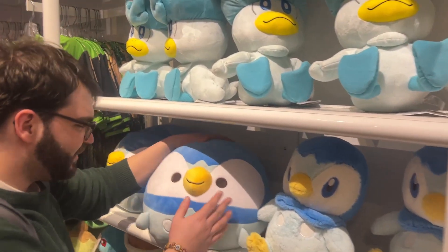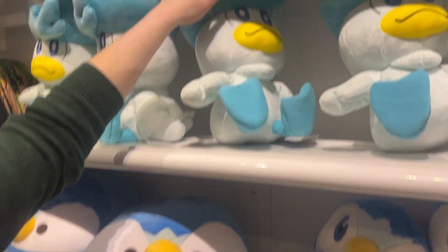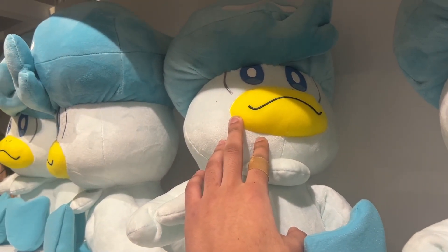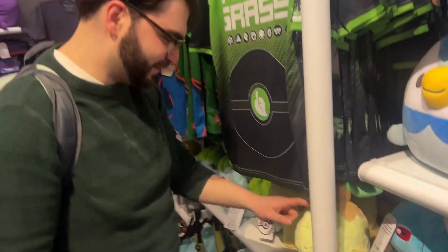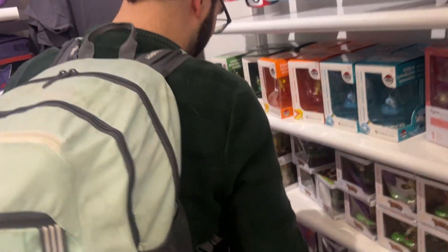Now we're in with the rest of the Pokemon floor section. We got big Piplup, soft Piplup, Quaxly. I'm gonna miss you buddy — sorry I left for milk. We got Turtwig — the best Sinnoh starter, okay? That's a hot take but it's the best take.